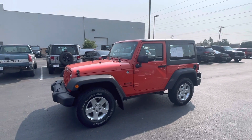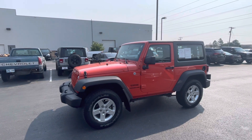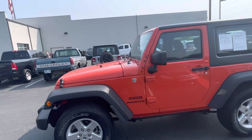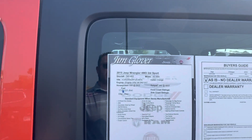Hey Jenna, this is Jacob Smith here at Jim Glover Dodge in Owasso. Just wanted to do a quick walk around video of this 2015 Wrangler that I do have available. Orange, very, very clean. Good tires all the way around. Mileage shows 43,000.